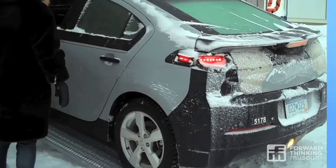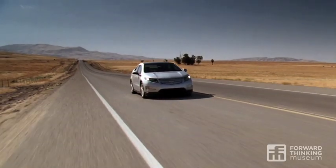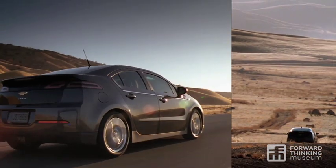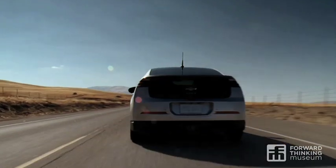They tested this car above the Arctic Circle. They tested it in Death Valley. This car has been through all of the standard development processes that any modern automobile goes through.